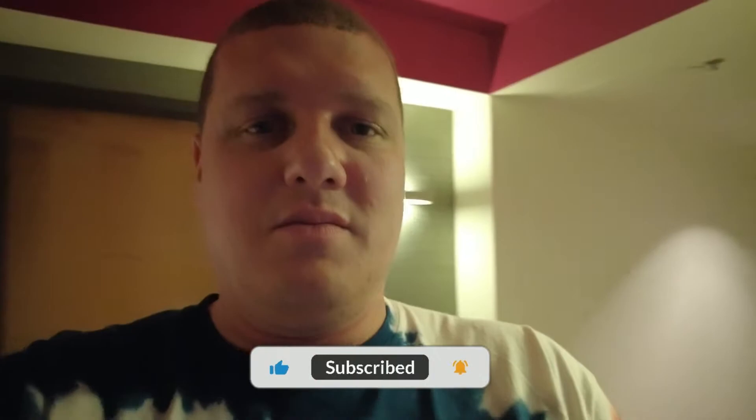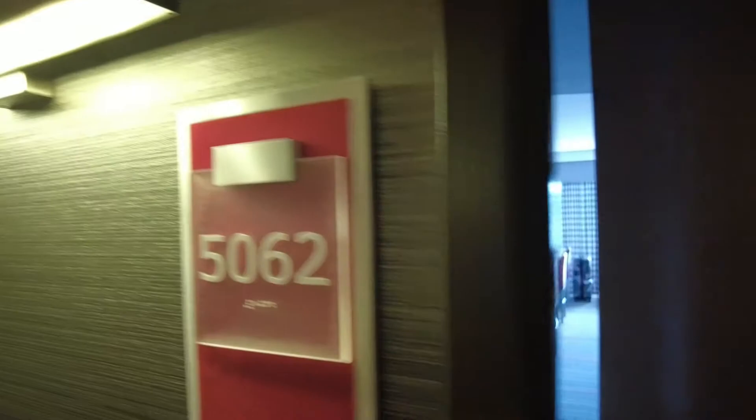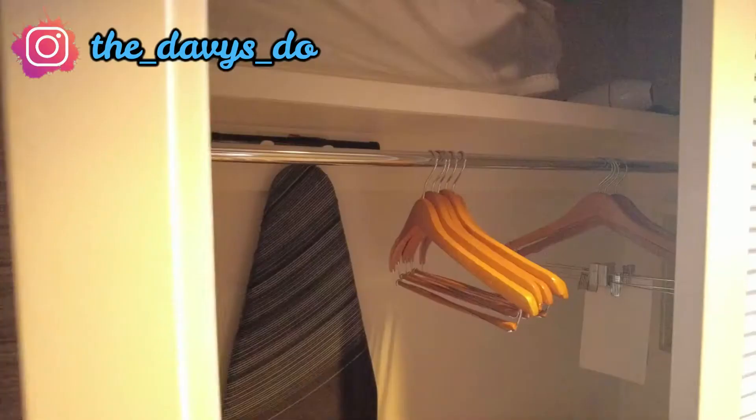We've just checked into our room, so I'll give you a little room tour. We are in room 5062.